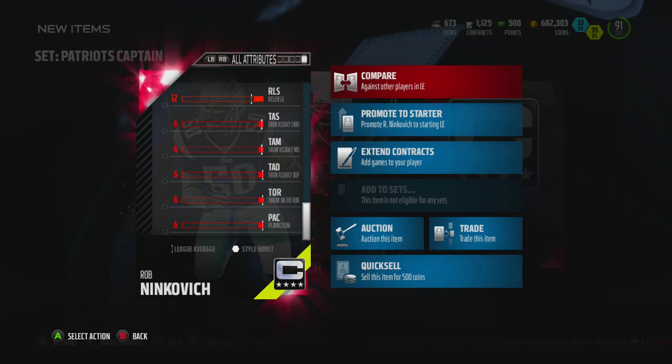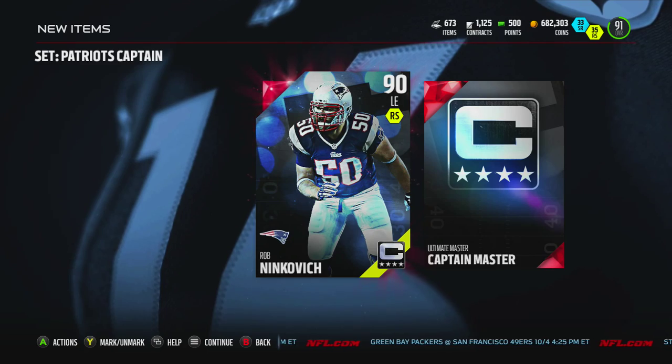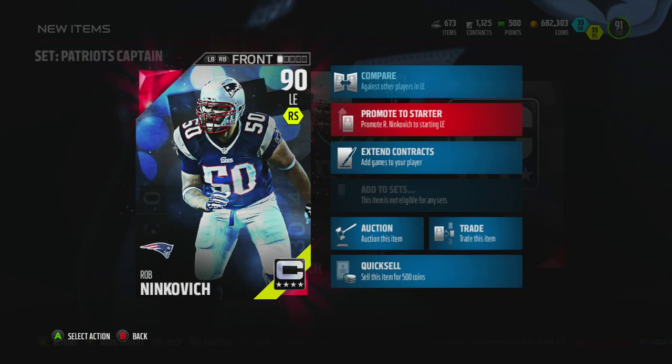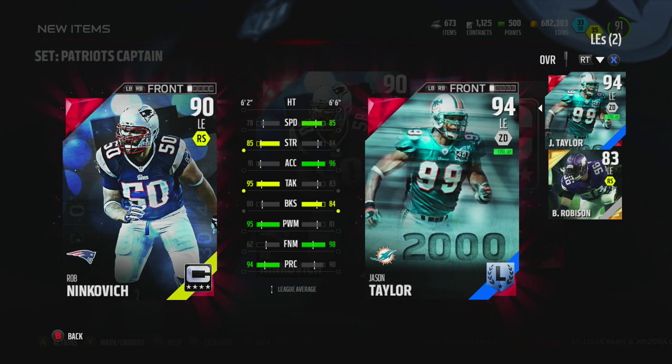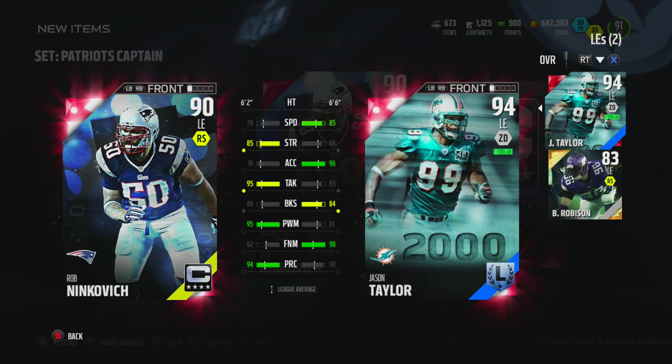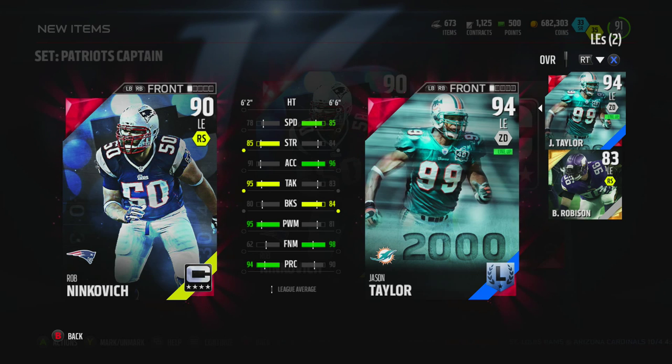Hit power at 88 is pretty nice for a left end as well, but we're probably going to end up selling him unfortunately. Let's compare him to the other left ends I have.